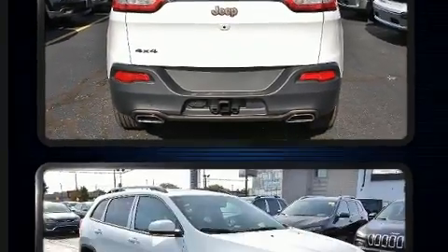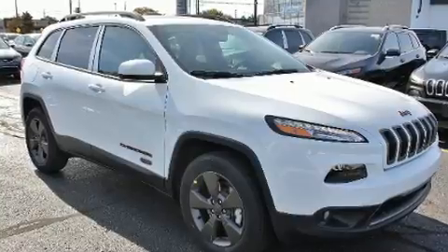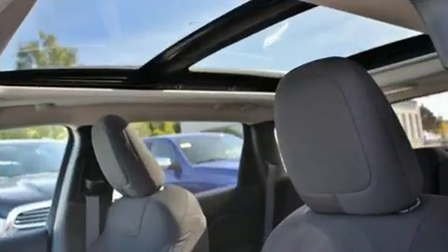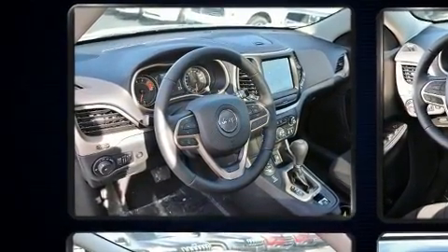Top features include remote keyless entry, front and rear reading lights, a rear window wiper, an automatic dimming rear view mirror, a power lift gate, a trailer hitch, a roof rack, and a split folding rear seat.